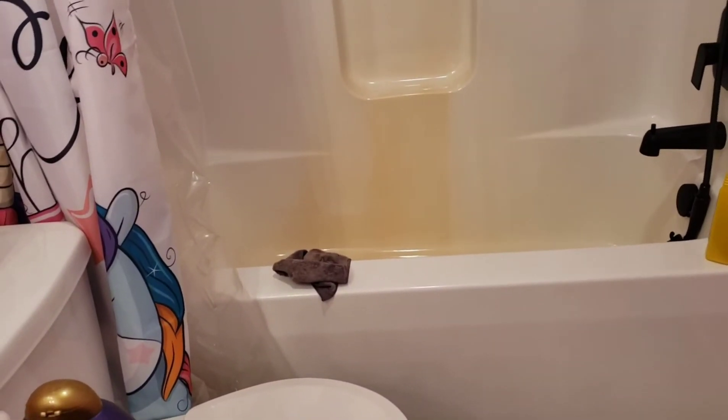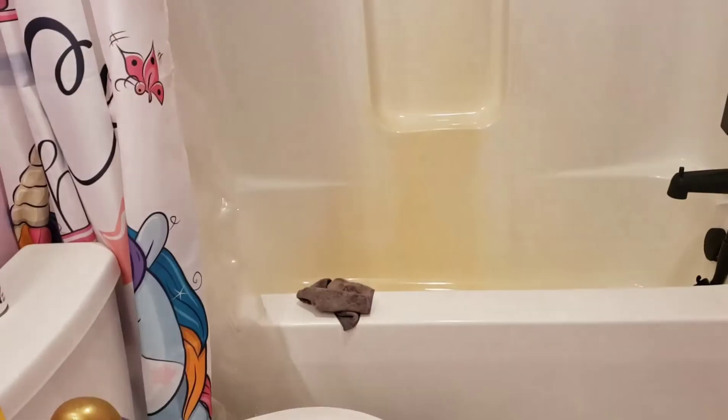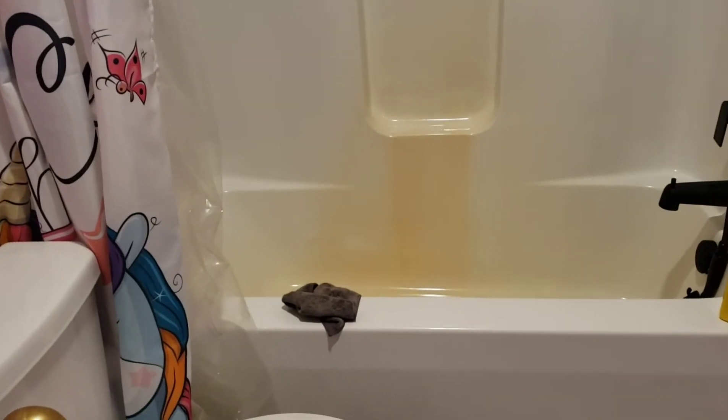Wipe, wipe, wipe — put some elbow into it. Can you tell the difference? I mean, I guess you can see a tad — like a little bit of yellow did come off, but you can really tell it's still yellow under there. It's not clean clean.